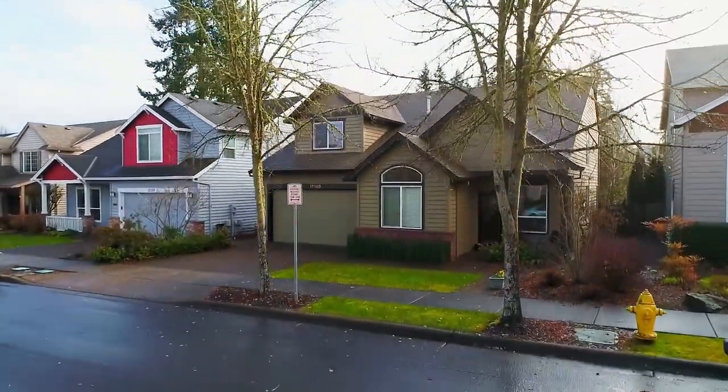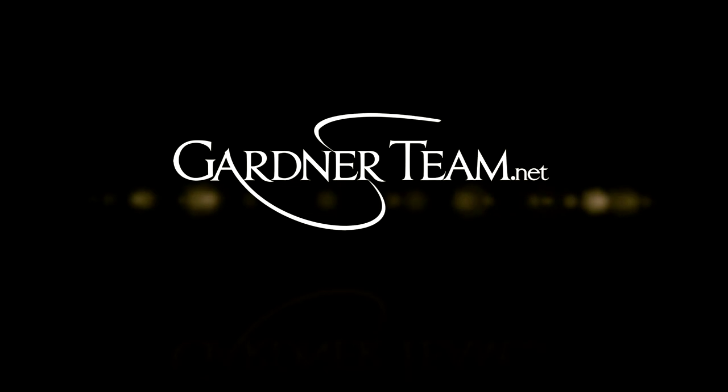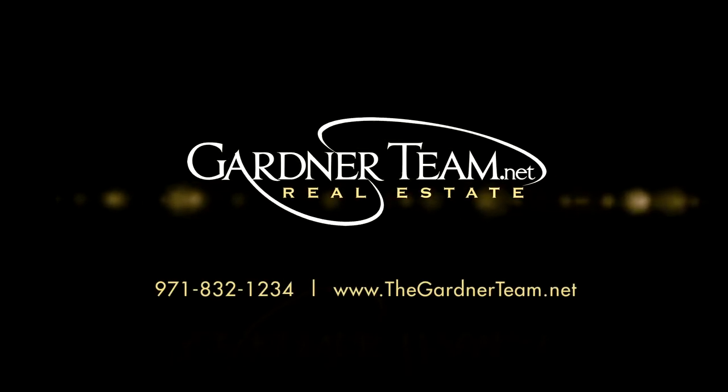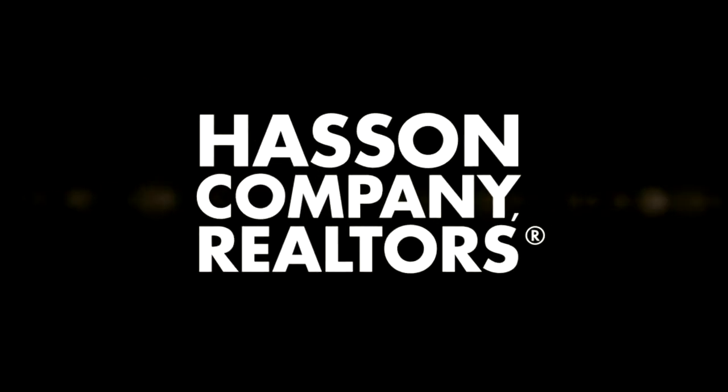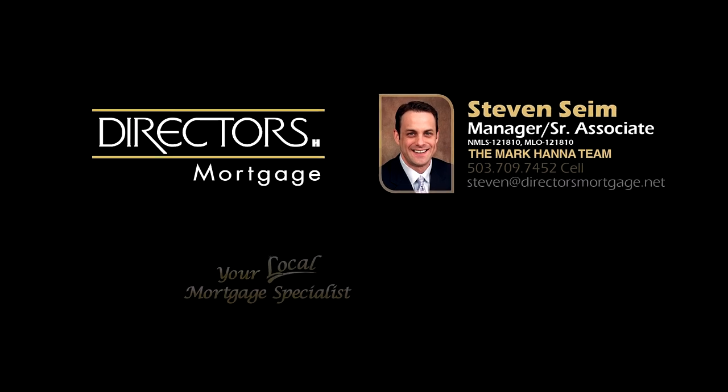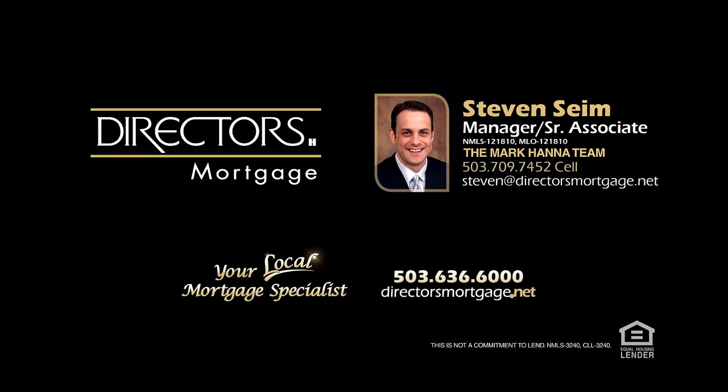To schedule your personal tour, please contact Jason and Amber Gardner at 971-832-1234 or visit them online at gardnerteam.net. For financing options, contact Stephen Syme with the Mark Hanna team at Director's Mortgage. Thank you.